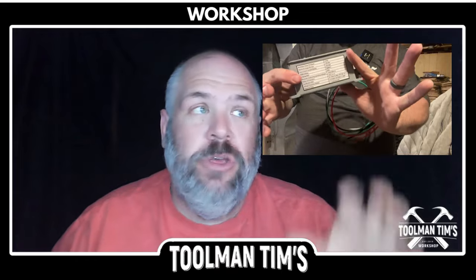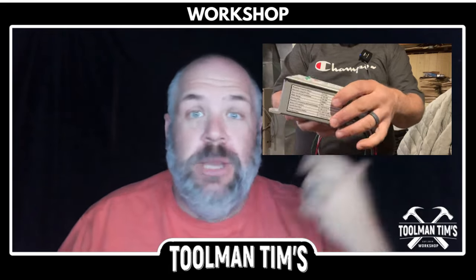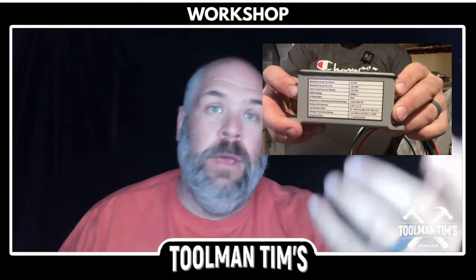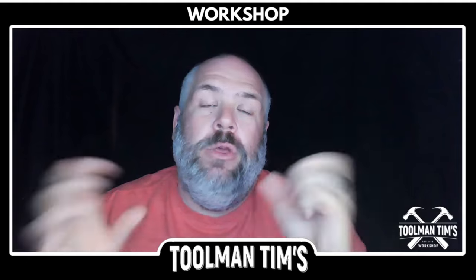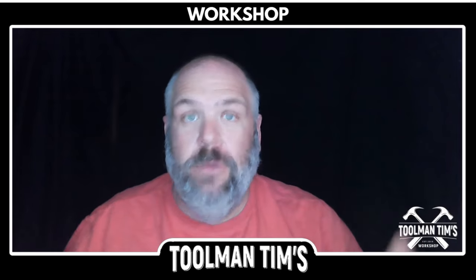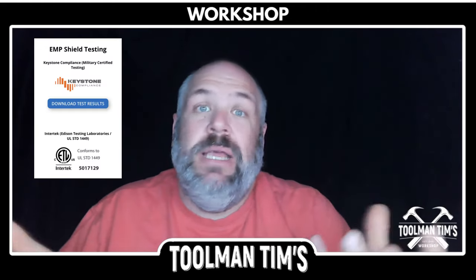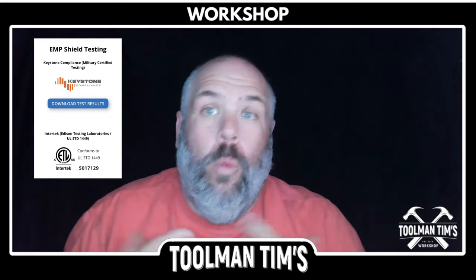I first found out about the EMP Shield about a year ago when a buddy of mine won one at a festival, and I thought, EMP Shield, that sounds a little hokey. I mentioned in my podcast a while back, if anybody knows the EMP Shield guys, I'd love for them to send me one so I could check it all out. So EMP Shield got in contact with me, said they'd love to send one out, and I could test it, install it, see what I think. So me being the skeptic that I am, I said yes — let me look into the third-party testing, the verified claims, and see: does this thing have any value? Is it something I can legitimately review and share with the community?